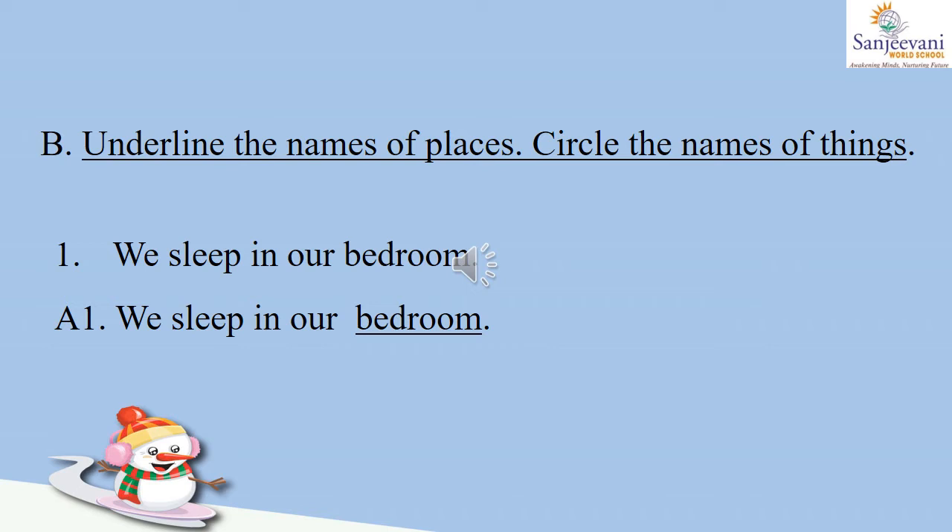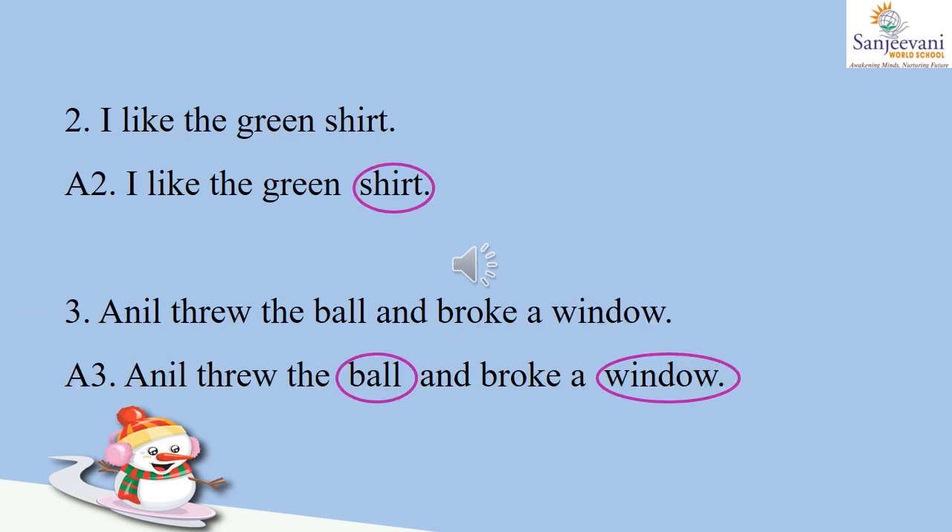Here we will underline the names of places and we will circle wherever names of things are written. So number one: we sleep in our bedroom. Now bedroom is a place where we sleep, so let us underline the word 'bedroom.' Number two: I like the green shirt. Shirt is a thing we wear, so let us circle the word S-H-I-R-T, shirt.